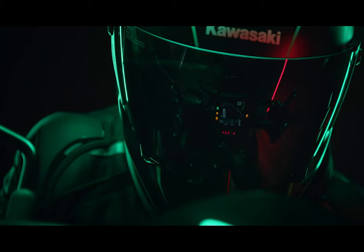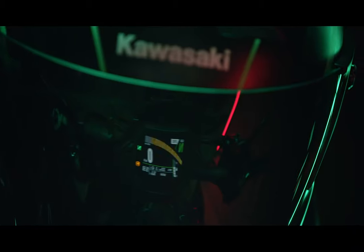This week at Eicoma in Milan, Italy, Kawasaki announced an improved Z900 for 2020.